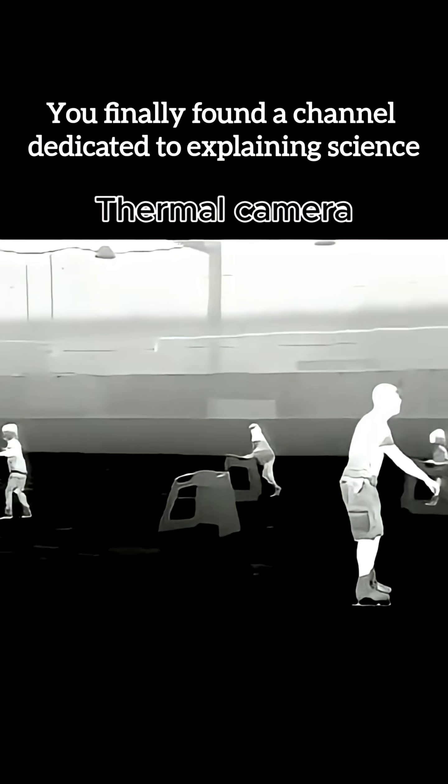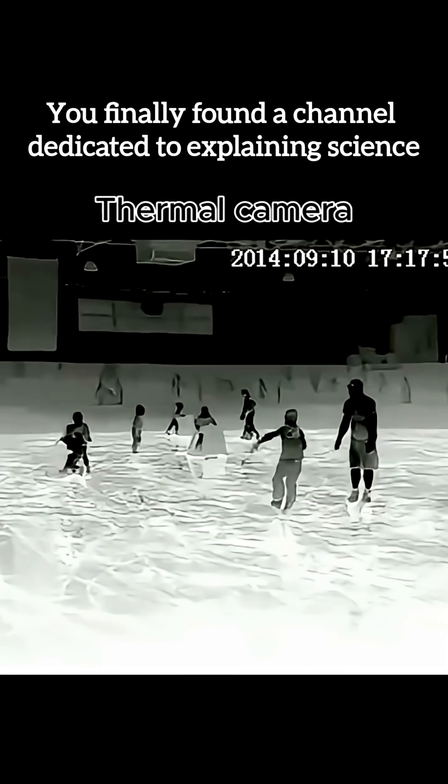This isn't just a cool visual. It's physics plus engineering plus vision technology, unlocking a world we never see with human eyes.